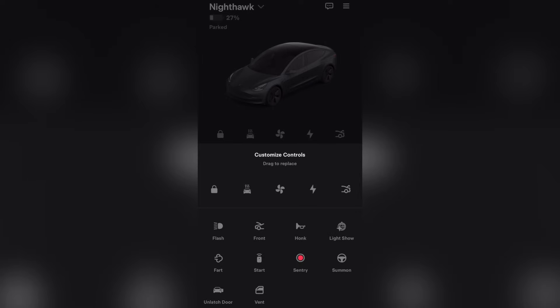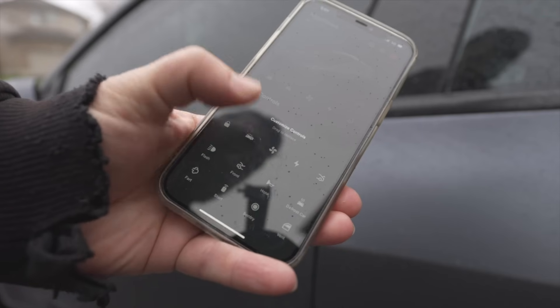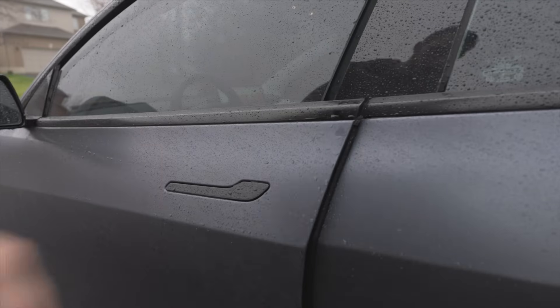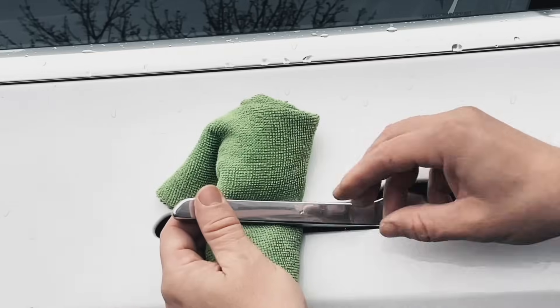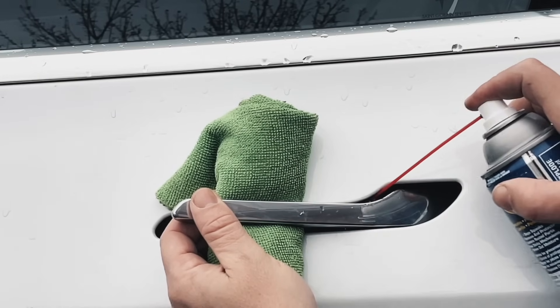One of my favorite features Tesla has added over the years is the unlatched door function, which you can find right in the Tesla app. Basically, if your door is frozen and you can't get the pivot open, you just hit that and your door will open — I love this feature. To prevent door handles from freezing, you might want to add some WD-40 silicone to the pivot. Just spray that right in the pivot section and it'll help keep the ice away from that area.